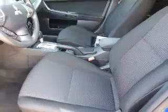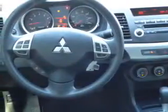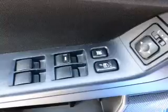Inside you'll find an auxiliary input, steering wheel controls, curtain head airbags, front airbags, side airbags, side impact door beams, child safety locks, and cruise control.